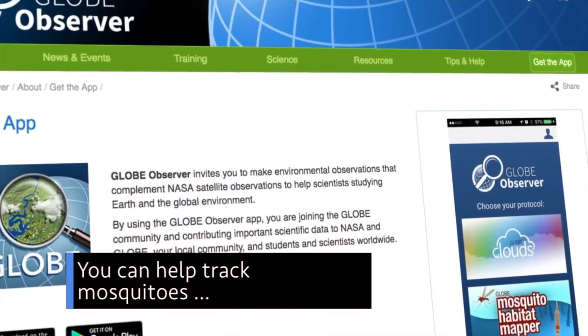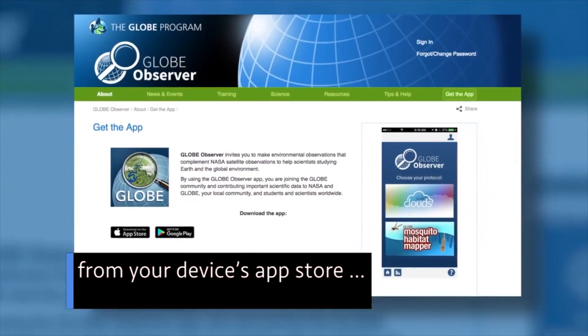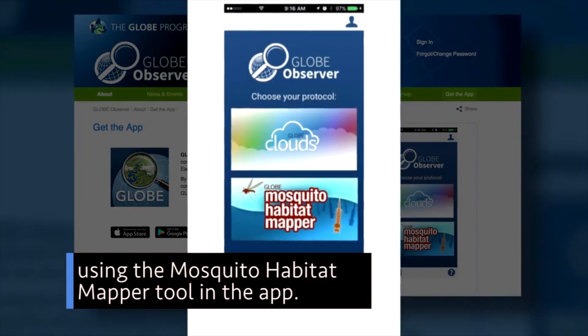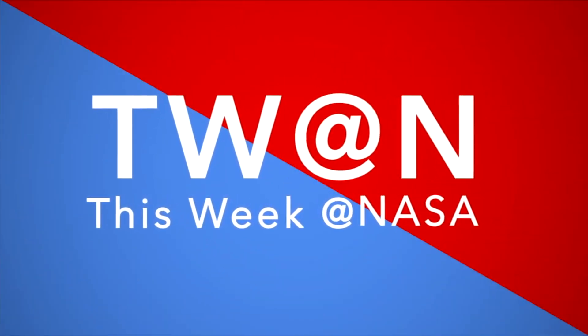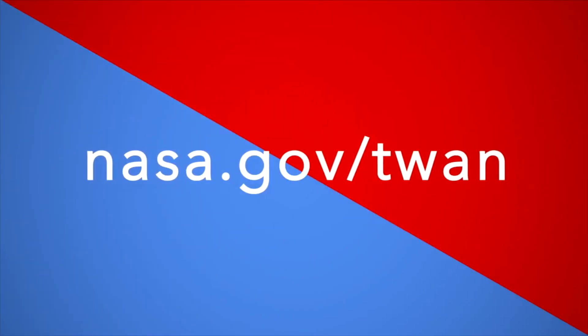You can help track mosquitoes by downloading the Globe Observer app from your device's app store and then collect data over the summer using the Mosquito Habitat Mapper tool in the app. That's what's up this week at NASA. For more on these and other stories, follow us on the web at nasa.gov/twan.